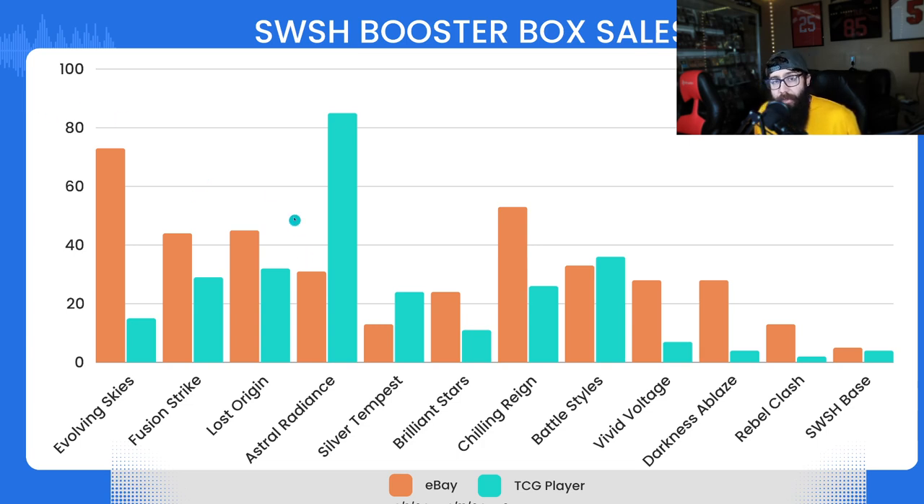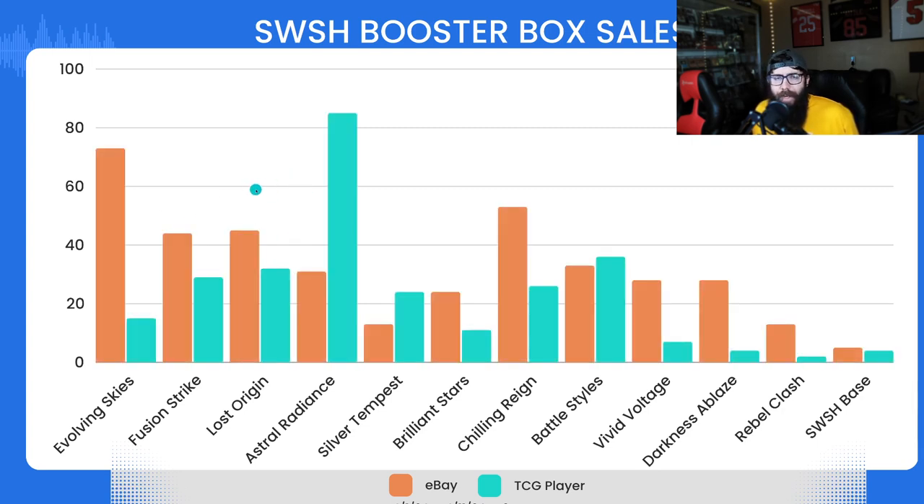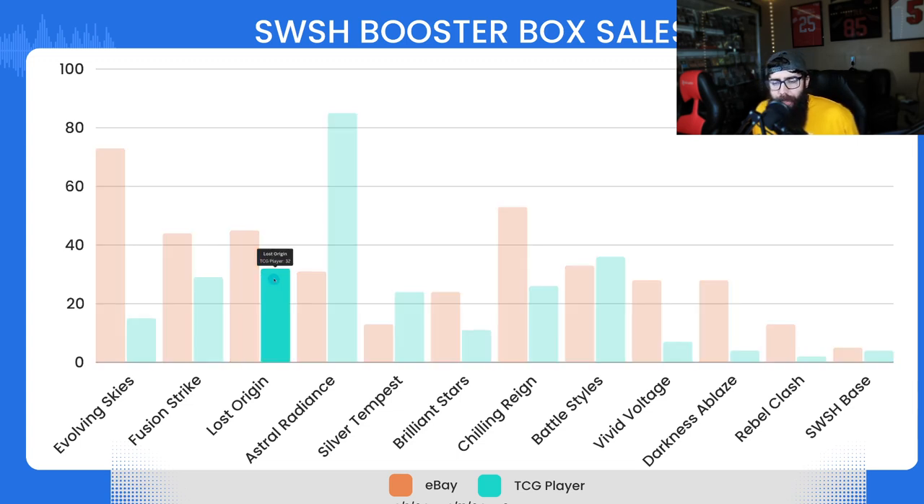A lot of people were talking about — including myself — Lost Origin. I just picked up two loose boosters and a case of Lost Origin, plus three ETBs, and I just picked up the Giratina in a PSA 10, so I'm kind of all in on LO. It's right there with Fusion Strike — actually more sales: 45 on eBay and 32 on TCG Player. Once this sells out on Pokemon Center, I think the Giratina chase card is going to carry it past Fusion Strike — could be wrong, but that's my take.